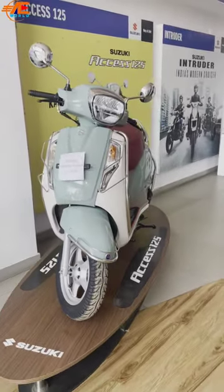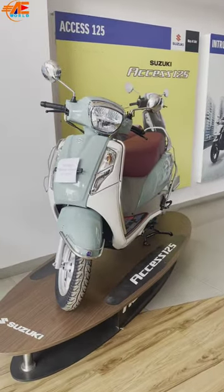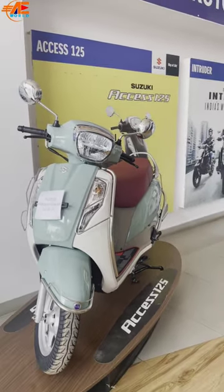Hello viewers and friends, this is the most expensive mileage variant of the scooter AXS 125 with a new color, which is solid green.